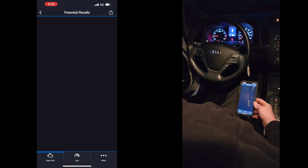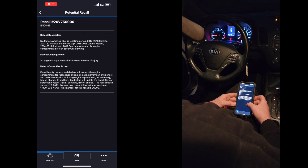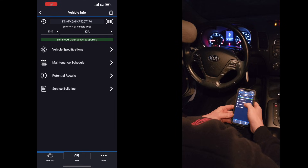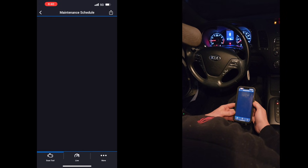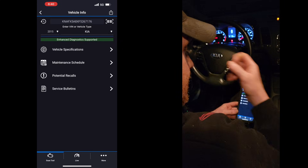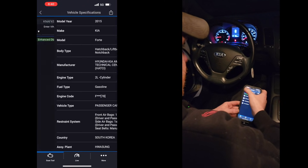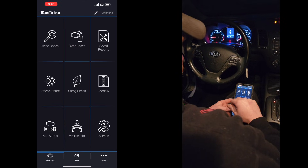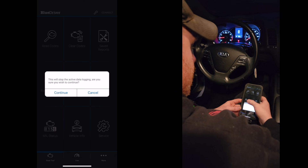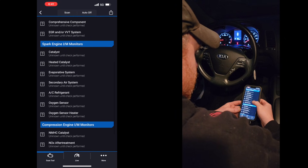Let's check for recalls — there's one related to an engine compartment fire. We've got maintenance schedule — nothing too exciting. Vehicle specs show it was made in Hwaseong, Korea. We don't have an active code so we can't look at freeze frame data. Smog check — we don't live in a smog area so it doesn't matter, but apparently none of the monitors have run — well, everything but the heated cat. If you live in a smog state, this would help you before you go take the test.